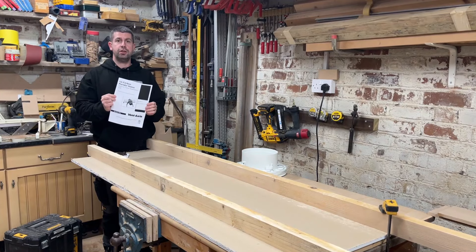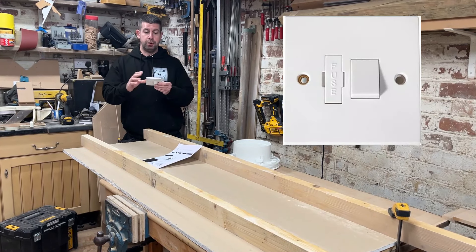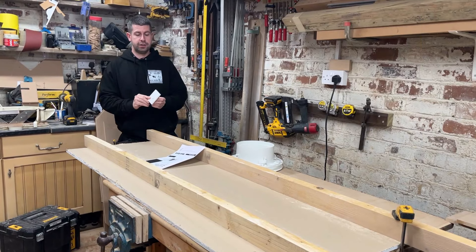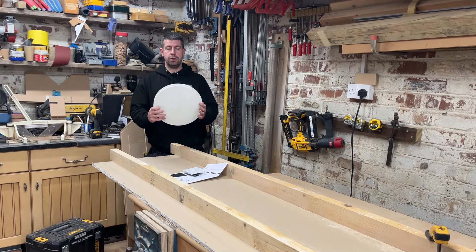First thing to do is read the manual and make sure you know what you're doing before you start. The unit requires a fused spur to be fitted and needs to be wired into it. If you're not competent with electrics, then get a qualified electrician to fit one of these for you.